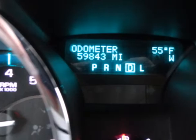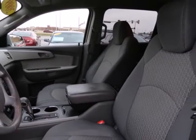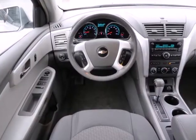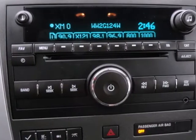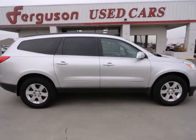Add to that OnStar Emergency SOS, a multi-speaker stereo sound system with a CD player and MP3 decoder, dual-zone air conditioning, and 116 cubic feet of maximum cargo space. This stylish crossover combines one of the industry's most expansive interiors with a long list of features.